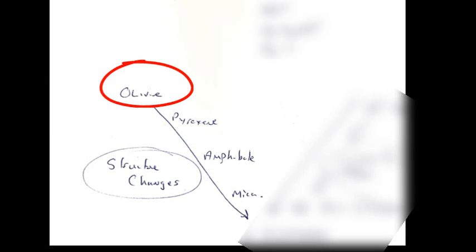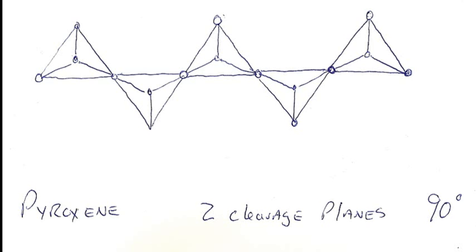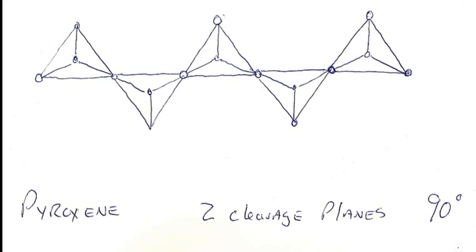Olivine is composed, structurally speaking, of single silicon tetrahedra — they're not joined in any way. As you move down through the cooling process, the next thing you get is a pyroxene chain. The pyroxene chain is tetrahedra joined at two corners, forming a long string. It has two cleavages at 90 degrees — a pyroxenite type mineral is blocky, with diopside being a good example.